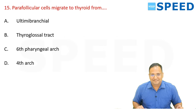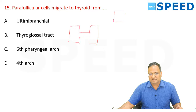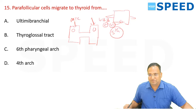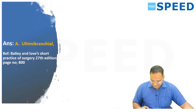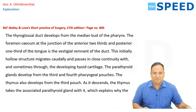Parafollicular cells — a favorite question. Neural crest cells come via the ultimobranchial body, which belongs to the fifth branchial arch, and reach the thyroid gland. Parafollicular cells are more commonly seen in the upper pole of the thyroid. That is why MTC (medullary thyroid carcinoma) is most commonly seen in the superior pole. The ultimobranchial bodies become rudimentary after birth. Their only function is to carry neural crest cells from the neural crest to the superior pole of the thyroid.